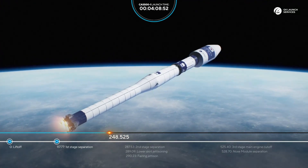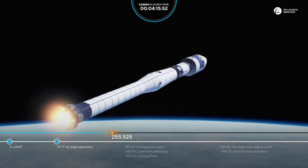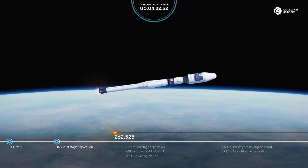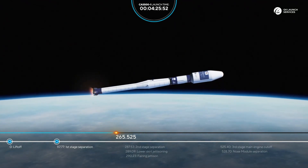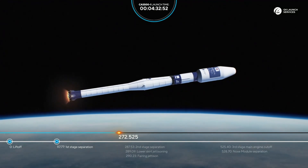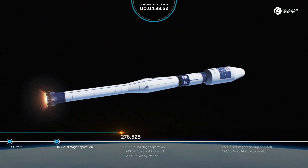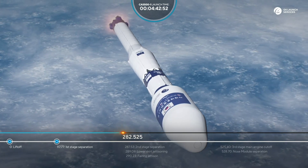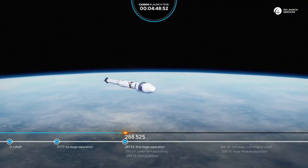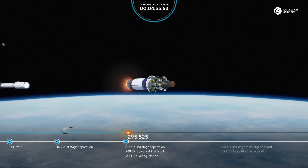All flight parameters readout is nominal. The rocket continues its ascent — 260 seconds from liftoff, everything looks good. 270 seconds — we're expecting the separation of the second stage in a second. We have confirmed separation of the second stage, fairing drop, and lower skirt jettisoning.